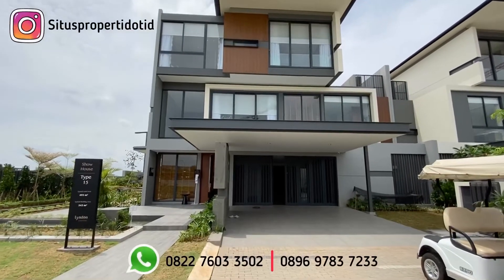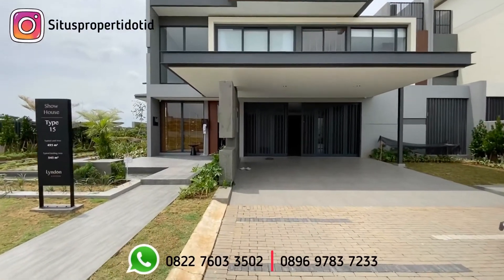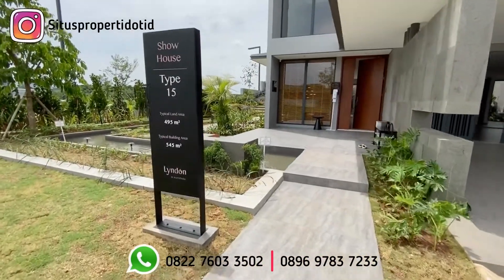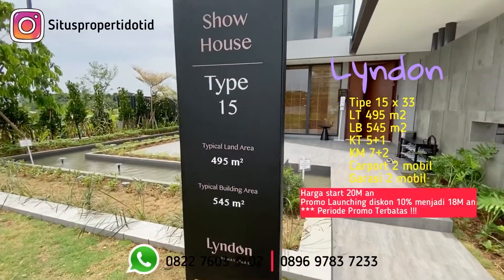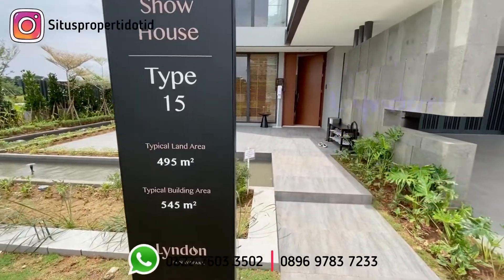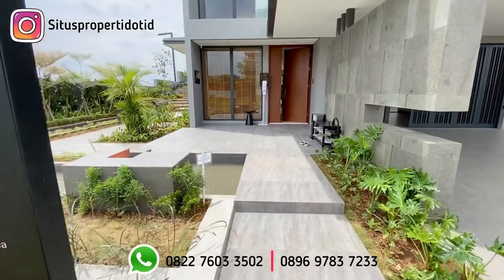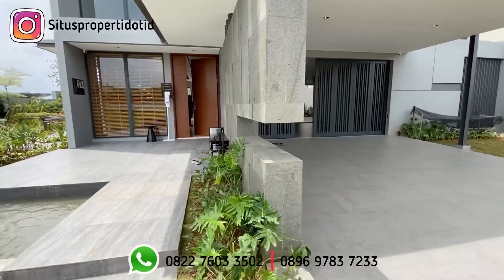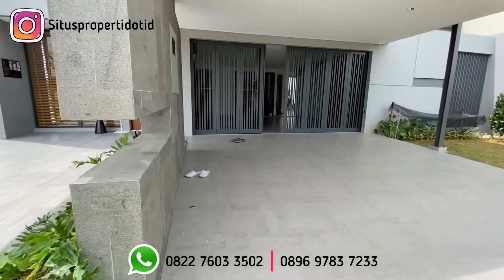Halo semuanya, pada video kali ini saya akan mereview Cluster Linden yang lebar 15x33. Untuk luas tanahnya di sini adalah 495 meter persegi, luas bangunan 545 meter persegi, kamar tidurnya 5 plus 1 atau bisa plus 2, dan kamar mandinya adalah 7 plus 2.